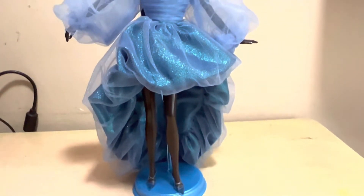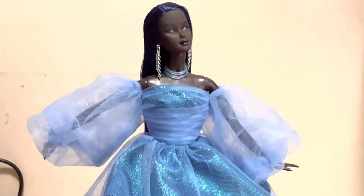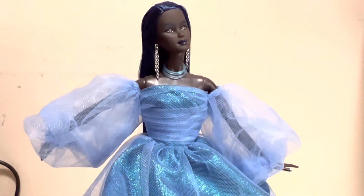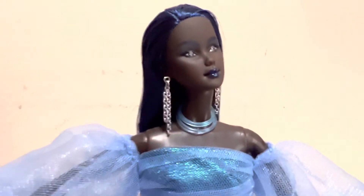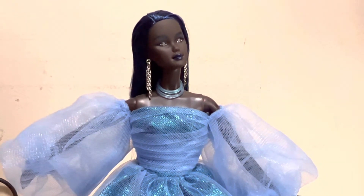So that is an out-of-box look at Chromatic Couture Barbie 2020 and those were my thoughts on this gorgeous doll. Thank you guys so much for watching — I'll see you guys in the next one!